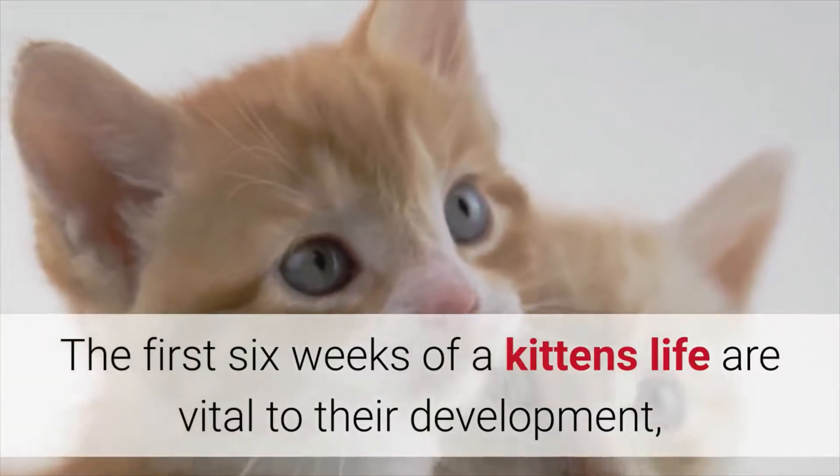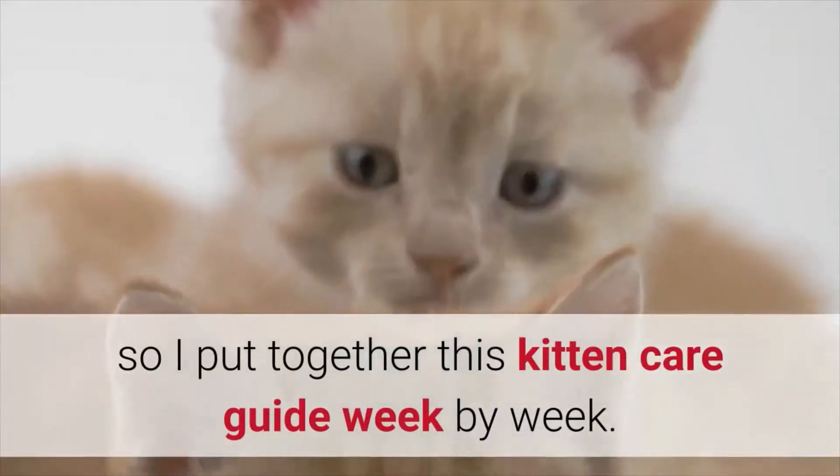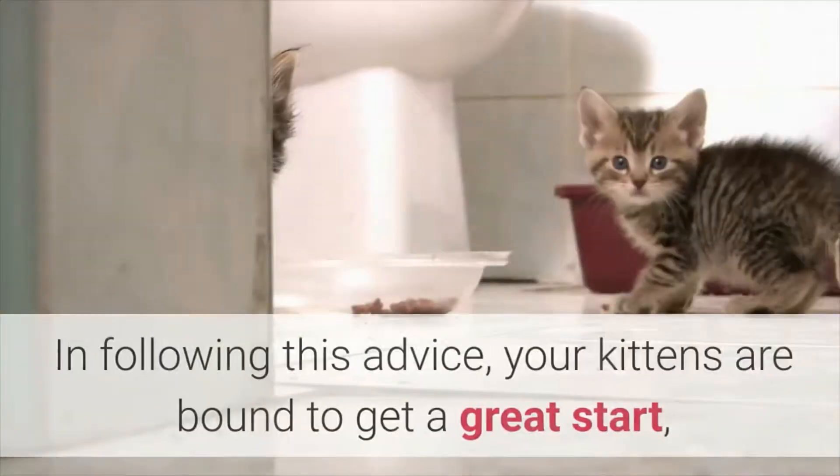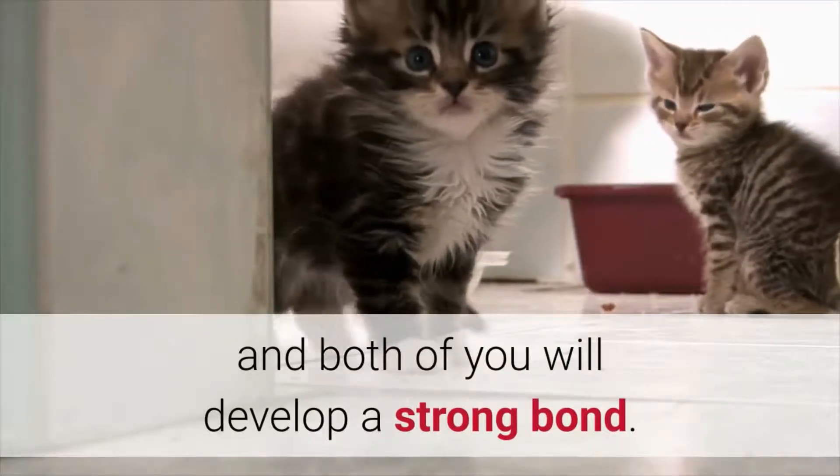The first six weeks of a kitten's life are vital to their development, so I put together this kitten care guide week by week. In following this advice, your kittens are bound to get a great start, and both of you will develop a strong bond.